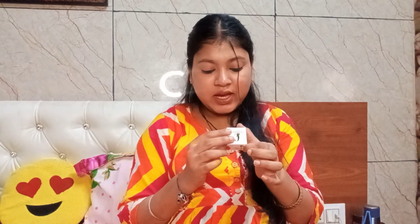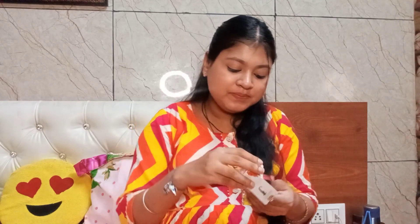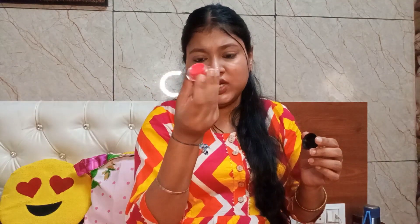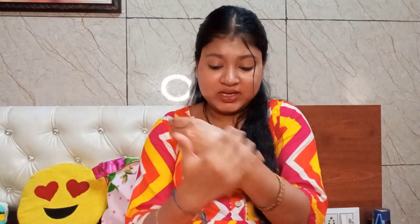Next is Calista Natural Lip Balm in Strawberry — it comes in many variants. The packaging is not great; it feels local with basic plastic packaging. The fragrance is also not pleasant. However, it is very moisturizing and hydrating. Overall, I don't recommend it.